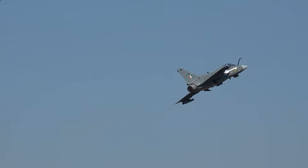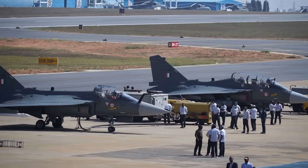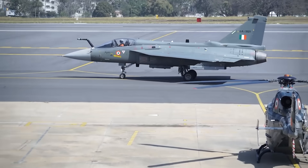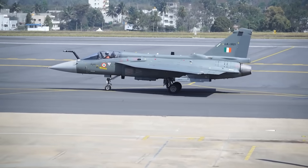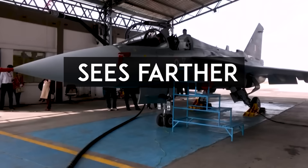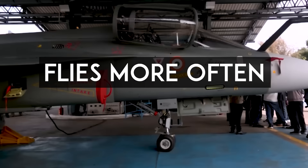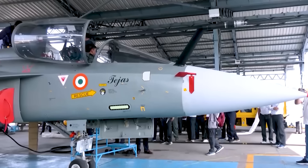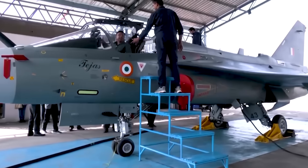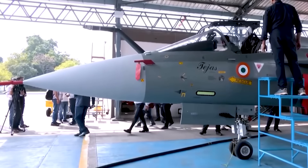Both jets use single engines, but Rafale's twin-engine setup gives it more thrust. However, Tejas compensates with its unstable delta-wing design and quadruplex fly-by-wire system, giving it exceptional agility in dogfights. So why is it more lethal than the MK1? Because it sees farther, shoots farther, survives longer, fights smarter, and flies more often. In short, India has managed to bring near-Rafale-level capability into a platform it fully controls, and it's only going to get better as more of its systems — like the radar and engine — become indigenized.